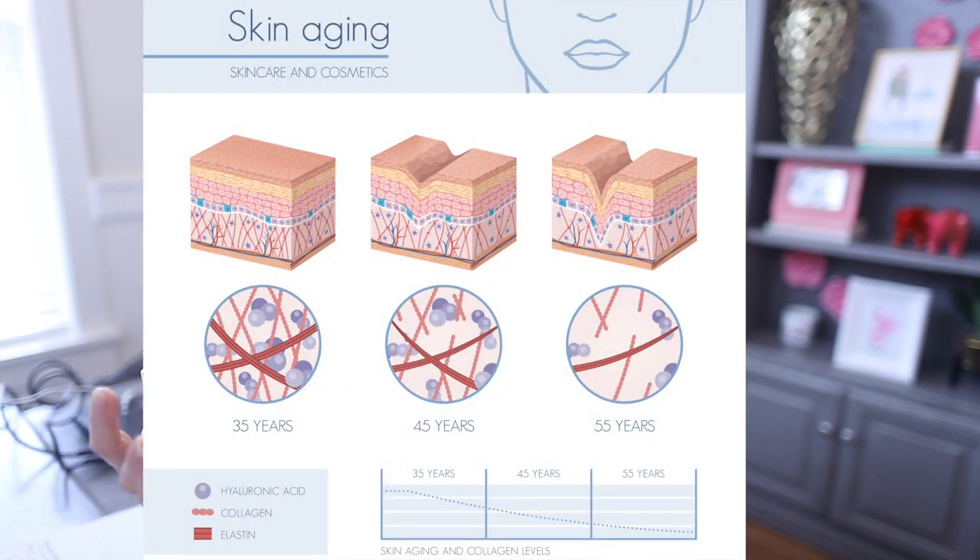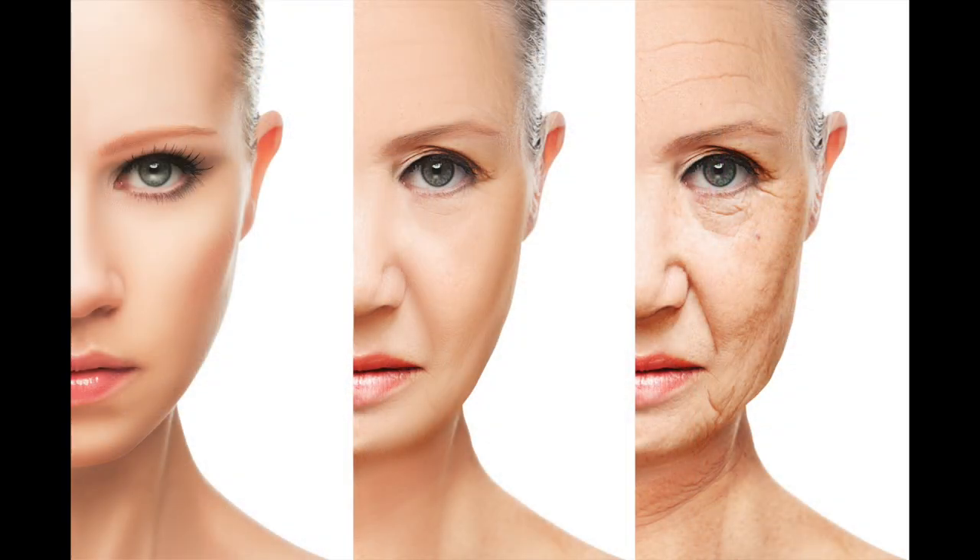That drastic drop in collagen and that slow drop over time is responsible for the structure of our skin losing its framework — it's losing its glue that's holding it up and keeping it taut. As gravity works on us, as we lose our fat, and without enough structure, our face just starts to droop. We have fat pads that start to go away, and the skin as it loses its structure just starts to fall.